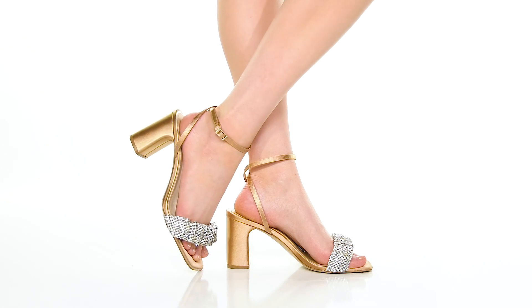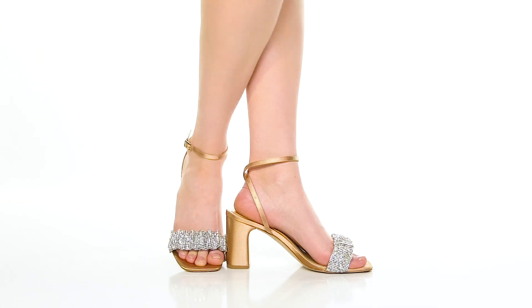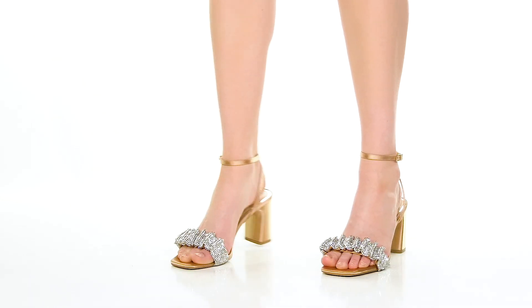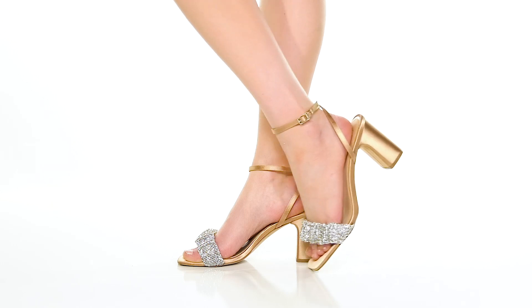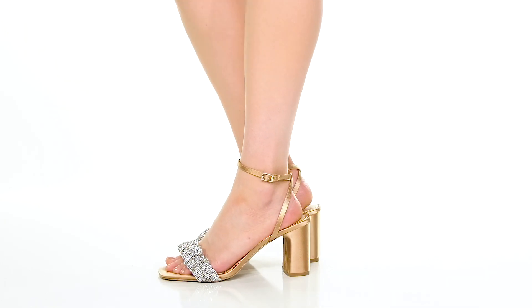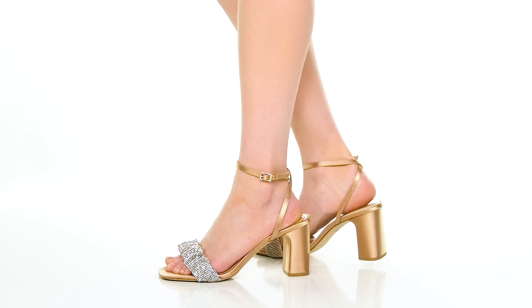Rock a show-stopping look when you step out in the Rita Heels by Badgley Mischka. This textile upper gives you a lovely satin-like appearance while having this beautiful wrap-around closure. There are some jewel embellishments on that nicely textured strap.